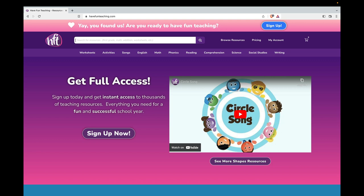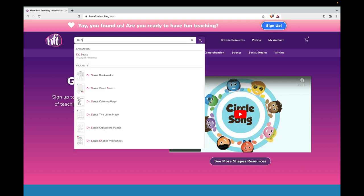It's a fun way to get kids excited about reading. Visit HaveFunTeaching.com, and in the search bar at the top, search for Dr. Seuss. Or you can search for Read Across America.